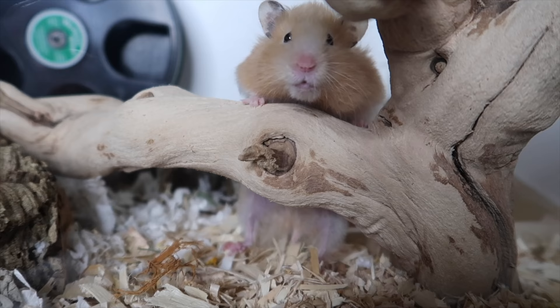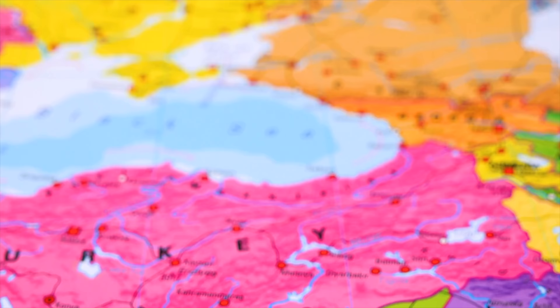Syrian hamsters have hairless bumpy paws that help them to climb, but with their lack of depth perception and short tail, they still are not skilled climbers. They also have two scent glands located on each side of their hips, often mistaken for scabs or moles.